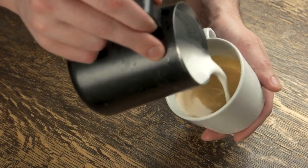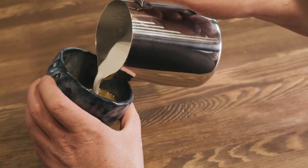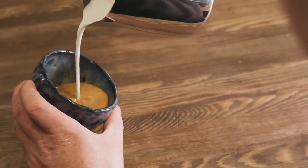With the perfect foam in hand, it's time to dive into the world of latte art. Explore how the right milk transforms your cappuccino into a canvas for beautiful latte art creations.